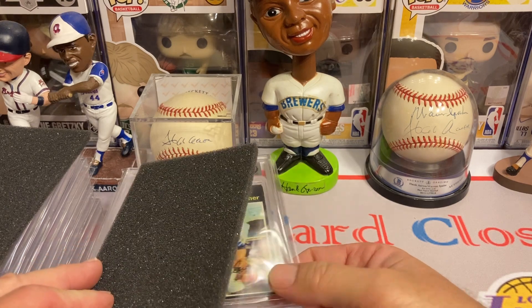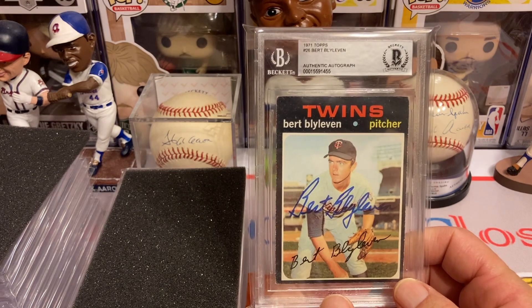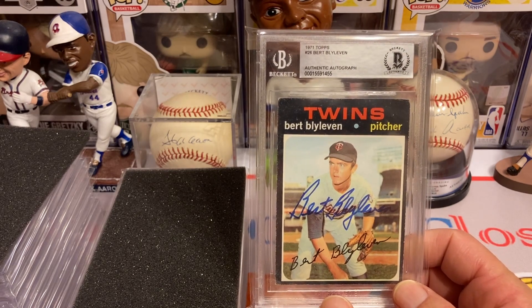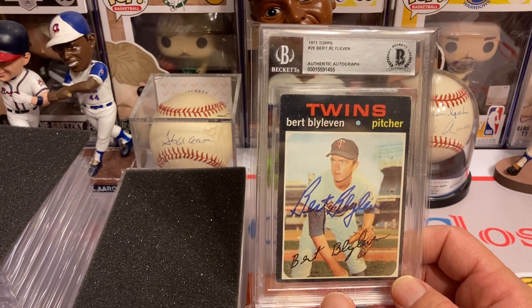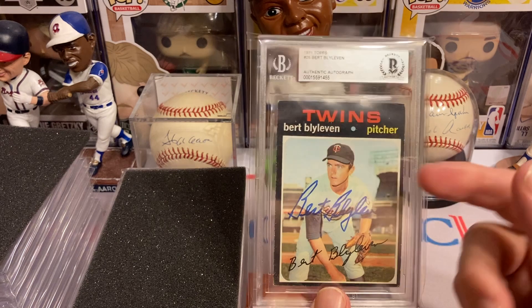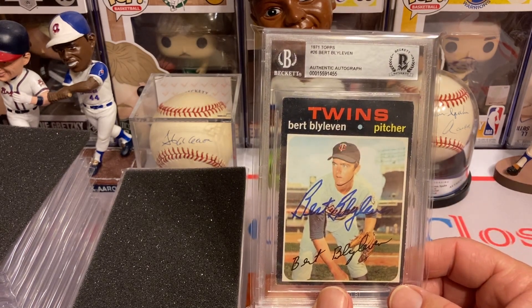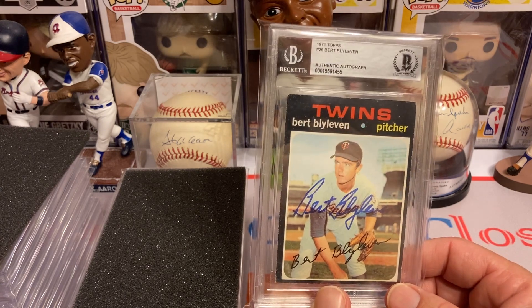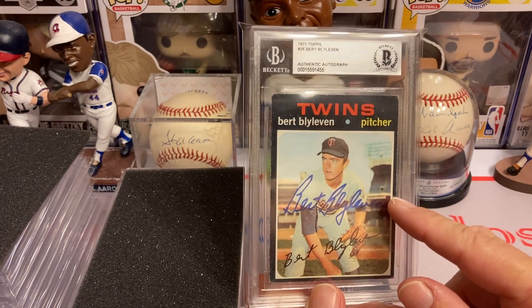All these autographs were obtained through the mail. This beautiful 1971 Topps Bert Blyleven and all the others were through-the-mail autographs — I sent the cards out with the appropriate fees and got them back. The Bert Blyleven was a $20 fee plus the card, and bam — Hall of Fame rookie card with autograph. I also have a raw version of this card with the autograph.